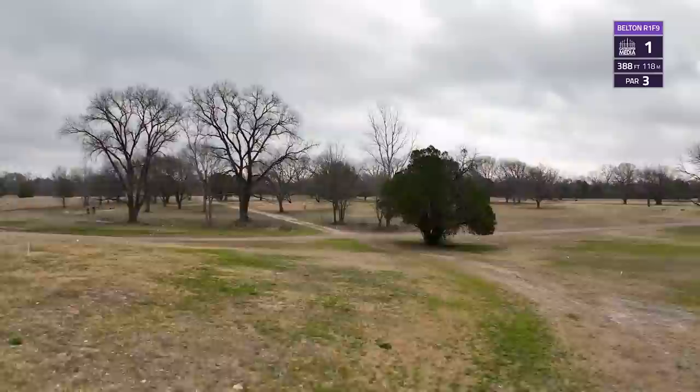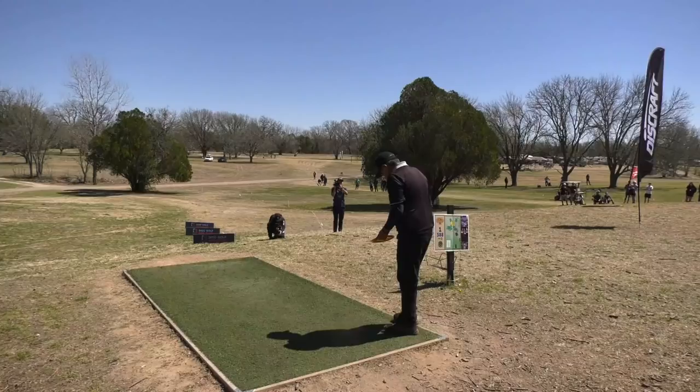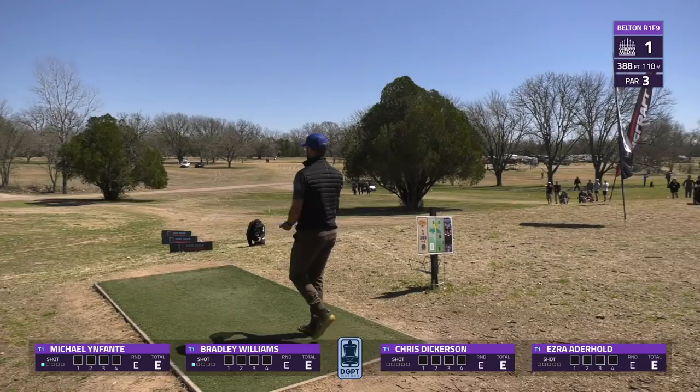As we head into hole one, it's a 388-foot par three. You'll either see players going up the gut or the big spike hyzer out to the right, but there was a strong left-to-right wind challenging our players today. Michael Infante is coming up first — he's been playing in PGA events since 1997, been a pro since 2002. He throws a nice shot up the gut, landing just inside circle one.